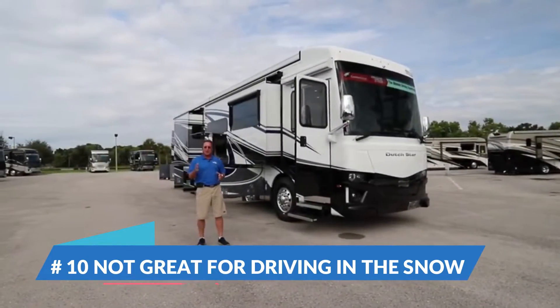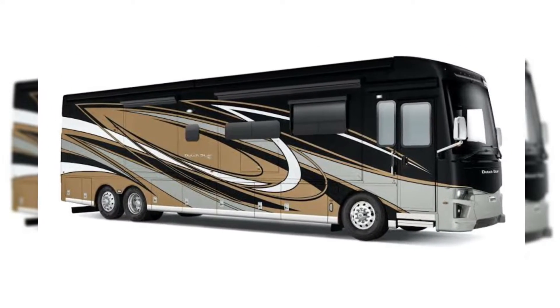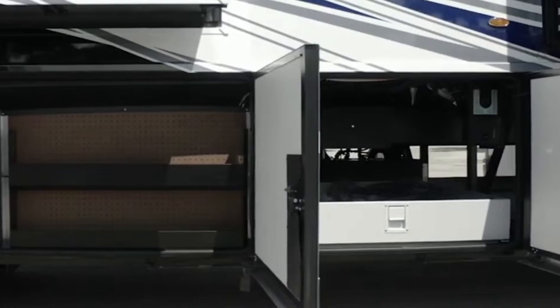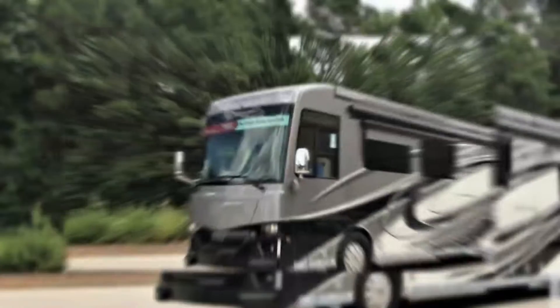Number 10: If you're a go big or go home type of person, the Newmar Dutch Star might just be for you. It's absolutely huge and super fancy inside. This one does it big in every respect, even the price tag. If you're on a budget, the Dutch Star is definitely not for you. You could buy a house for this much money.